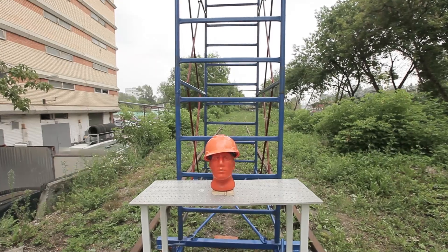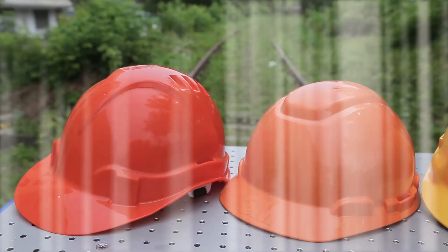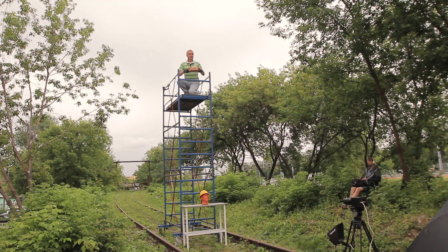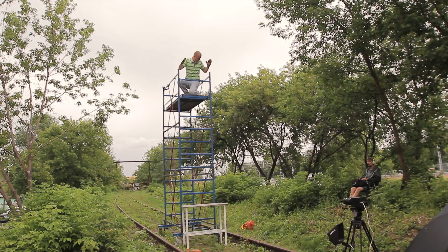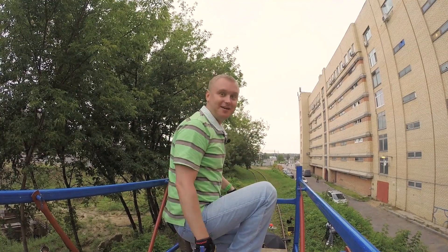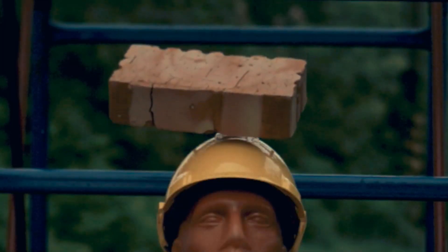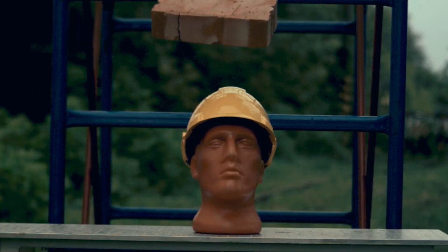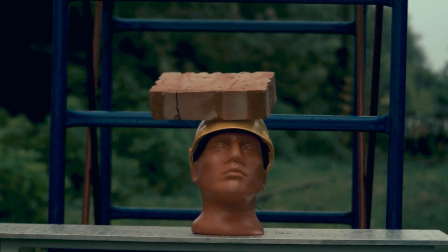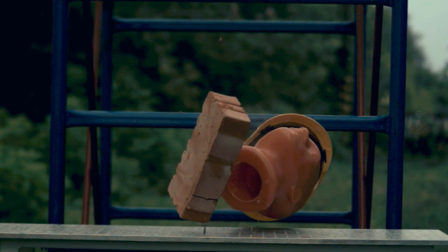We are very sincerely concerned with the question: what happens if a brick really falls on a protective helmet? Well, it seems after all the helmet was stronger — and the helmet really was stronger. Honestly, I'm beginning to doubt the head of our dummy.